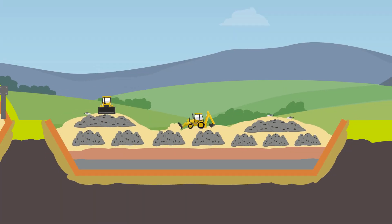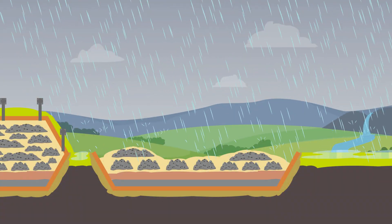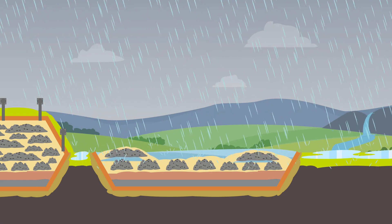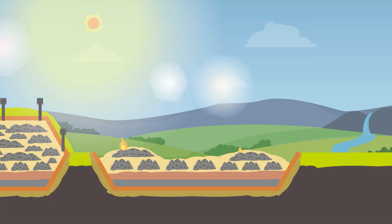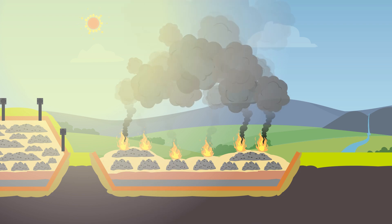Landfill sites are infrastructures vulnerable to the impacts of climate change. Extreme weather, including heavy rain, means an increased risk of flooding, which can destabilise landfill sites and cause environmental pollution. Heat waves and droughts also mean an increased risk of landfill fires, explosions, and reduced water availability for use at the landfill site.